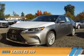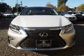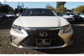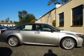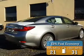Presenting the 2016 Lexus ES350. It's powered by front wheel drive, a 3.5 liter 6 cylinder engine, and a 6 speed automatic transmission. Great fuel efficiency saves you money by requiring fewer trips to the gas station.